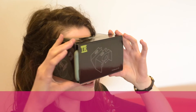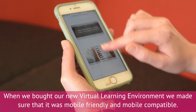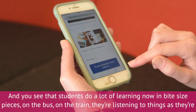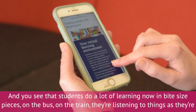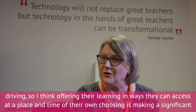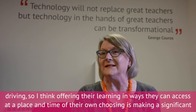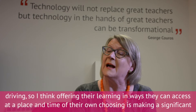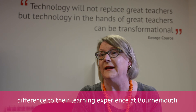They can use it on their own mobile phones, or through things like Google Cardboard, which is like five pounds. When we bought our new virtual learning environment, we made sure that it was mobile friendly and mobile compatible. You see that students do a lot of learning now in bite-sized pieces — on the bus, on the train, listening to things as they're driving. Offering their learning in ways that they can access at a place and time of their own choosing is making a significant difference to their learning experience at Bournemouth.